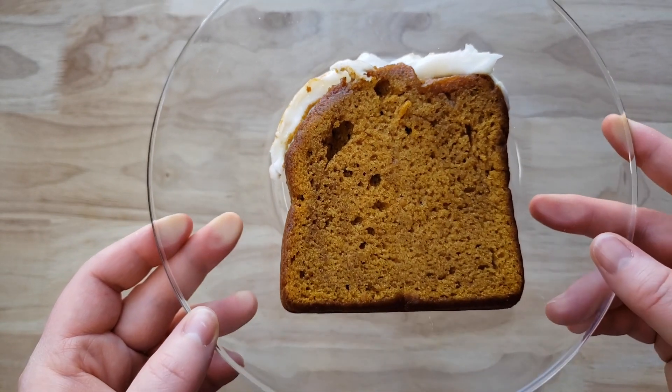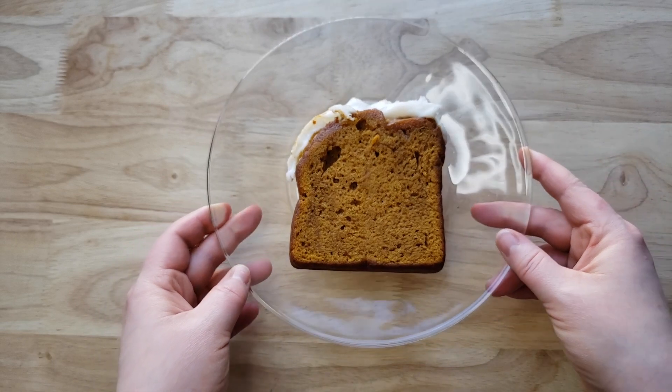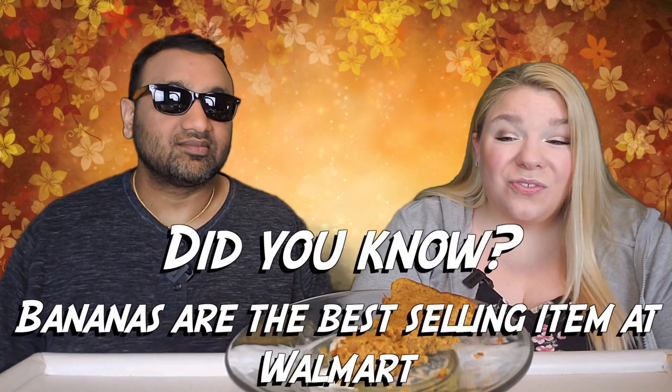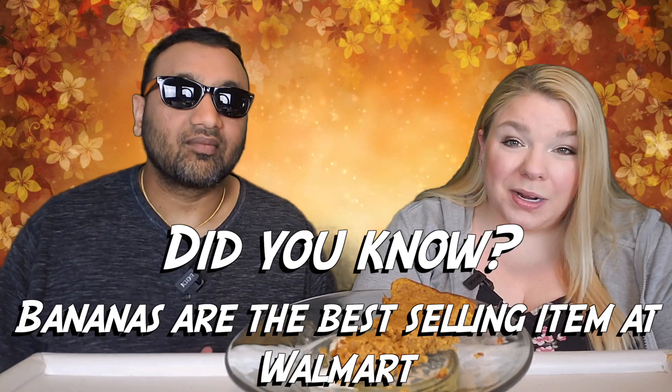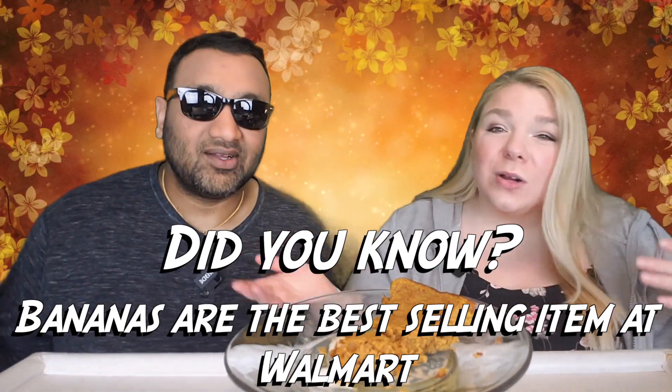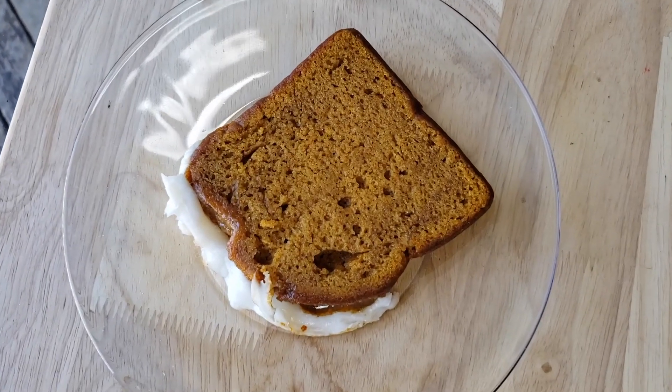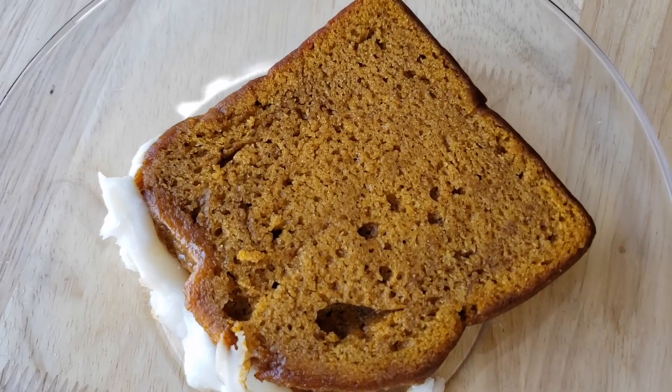Otherwise it's soft, it's good — thumbs up. For me this is also going to be a thumbs up, I would buy this again. Honestly though, if I had my choice and there was a Walmart and a Starbucks right next to each other and I really wanted a pumpkin loaf, I would go pay more for the Starbucks one because the flavor was better. But that usually doesn't happen — Starbucks and Walmart are not usually right next to each other — so yeah, I'd buy this again for sure.